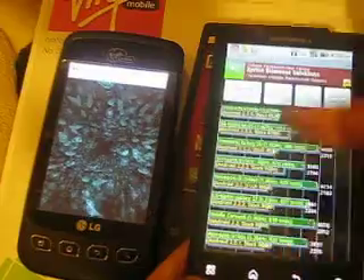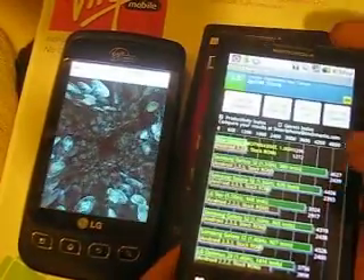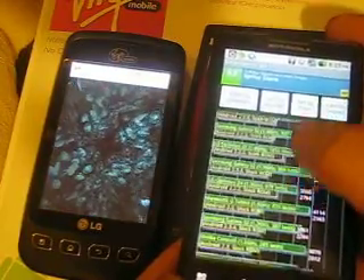Personally, I do not need more than 1 GHz — that's a lot of speed for me. But as you can see, it's comparing it to the best out there.